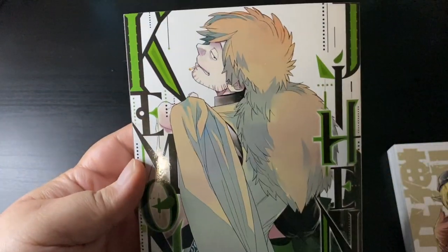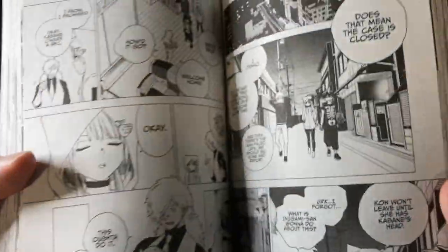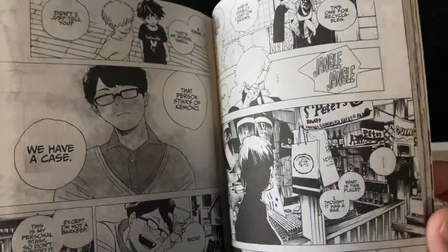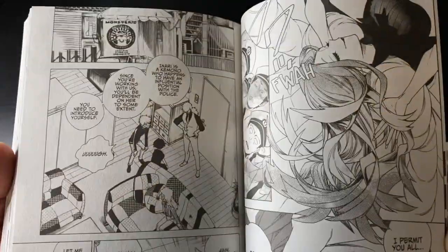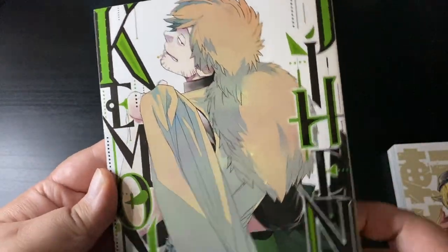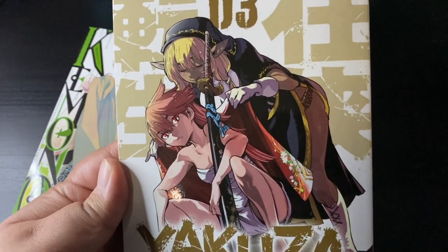From Seven Seas, we got Kimono Jehen volume 2 — finally got that in. Wonderful series. If you like detective stories, shonen sensibilities, and yokai and Japanese folklore, you're going to be right at home with Kimono Jehen. I really like the artwork — it's nice, clean, and detailed, but still filled with personality when you look at the characters.